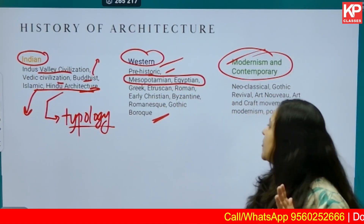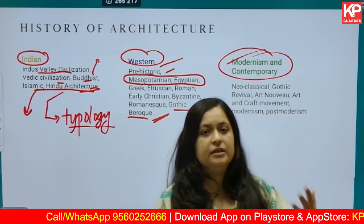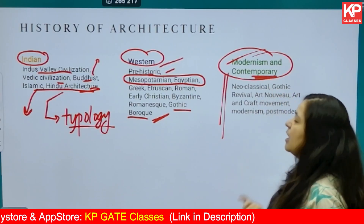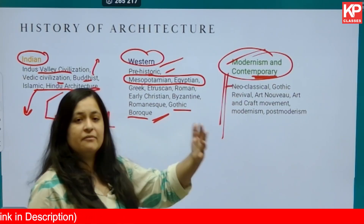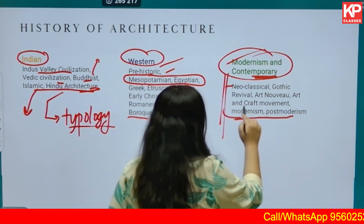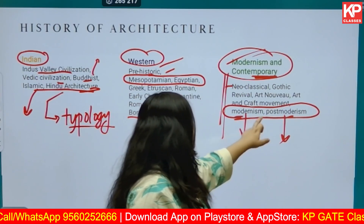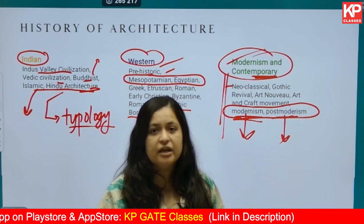Continue with Mesopotamian and Egyptian civilization, then Greek, Etruscan, and Roman, then Early Christian, Byzantine, Romanesque, Gothic, and Baroque. For church architecture, understand what elements were added and why things changed. For contemporary architecture, study Neoclassical, Gothic Revival, Arts and Crafts movement, Modernism, and Post-Modernism. Under Modernism and Post-Modernism, questions are asked frequently — for example, Deconstructivism — so you must dive into that as well.